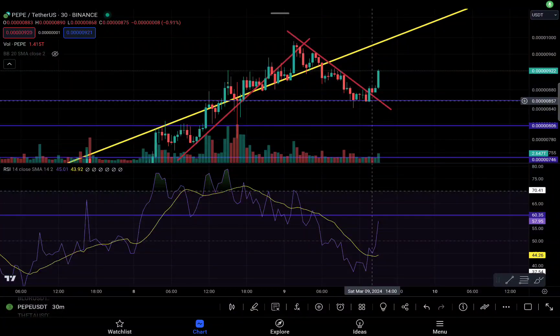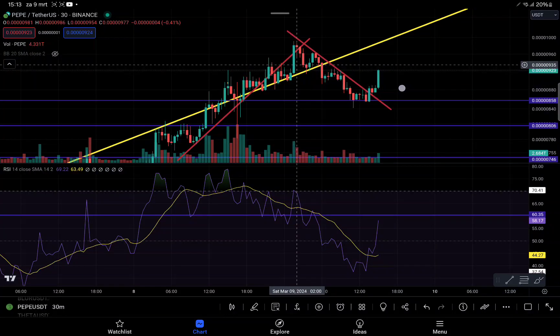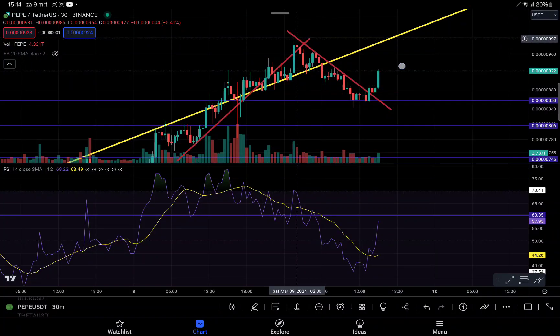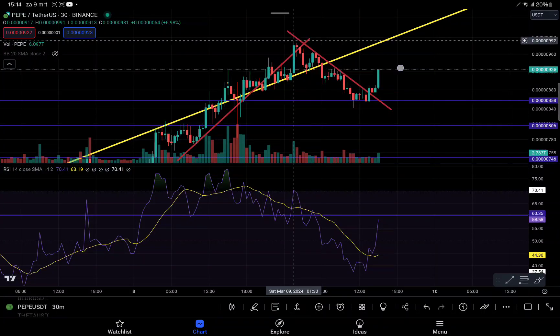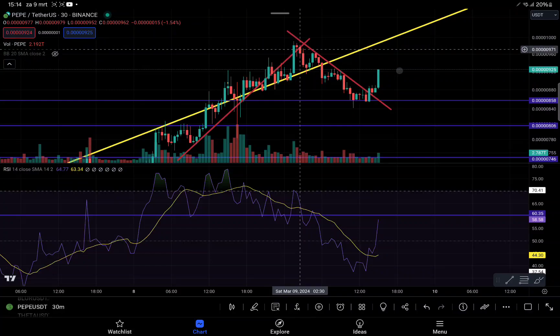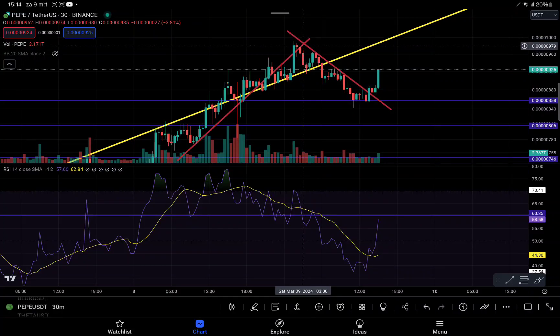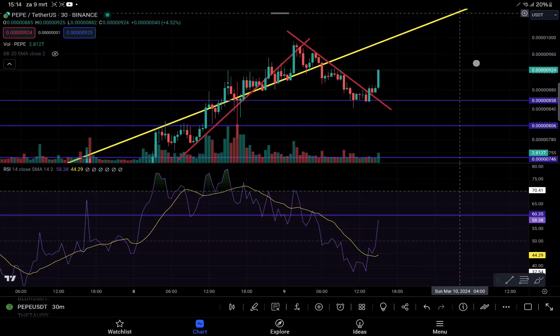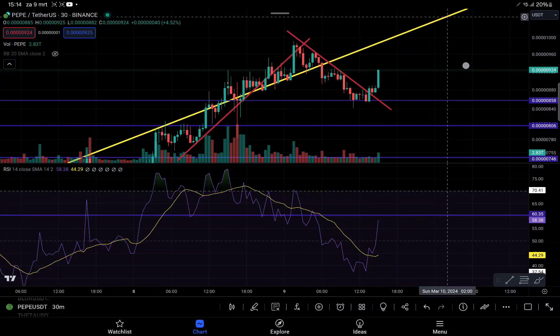Welcome back to Crypto Trading Hub. We have a quick update about PEPE, the market, and Bitcoin. As you can see on the chart, we got rejected at a level almost close to 0.0001 — we knew this would be a big liquidation target. As we got close we got rejected, retested this ascending wedge, and broke under this support to retest our major support level at the green ascending wedge.